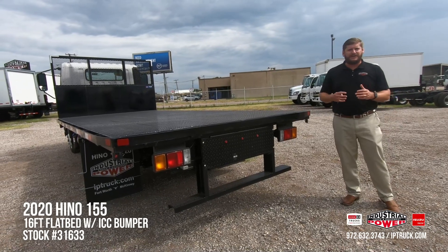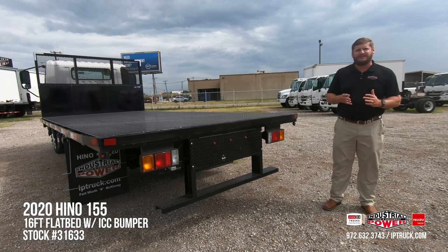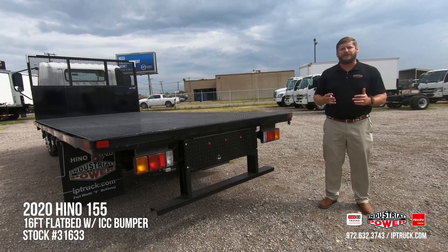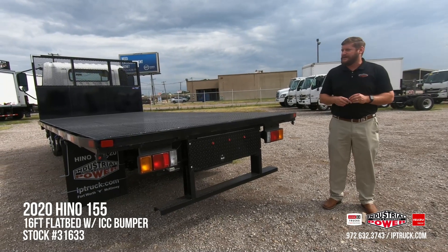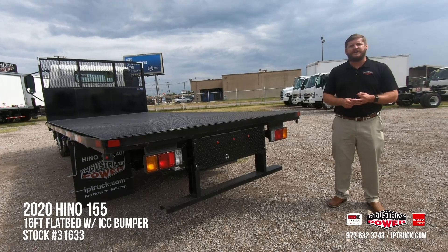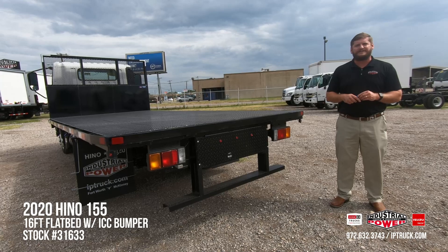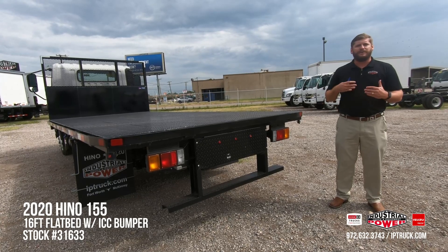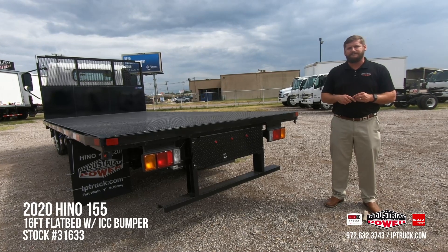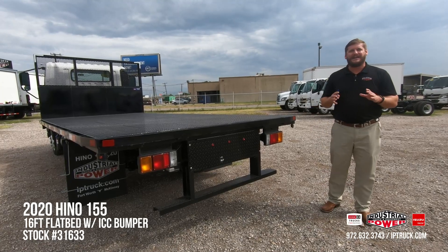I think we've done a really good job taking a look around this truck. If you have any specific questions, go to our website and look up stock number 31633. Put an inquiry on our website and one of our salespeople will contact you directly. Go to our LinkedIn, YouTube, and Facebook pages and give us a follow. Keep visiting iptruck.com where we continually update our rolling inventory. I appreciate you taking the time to watch — have a great day.